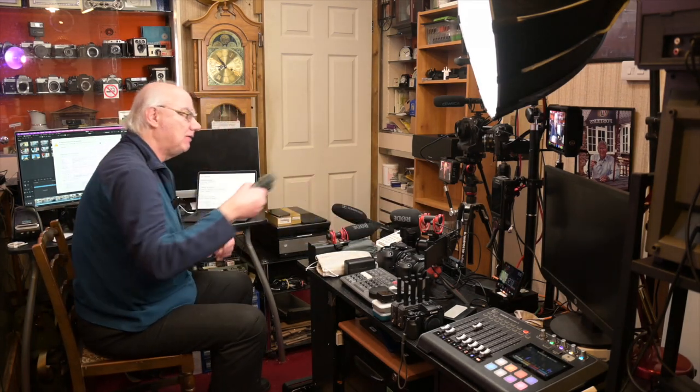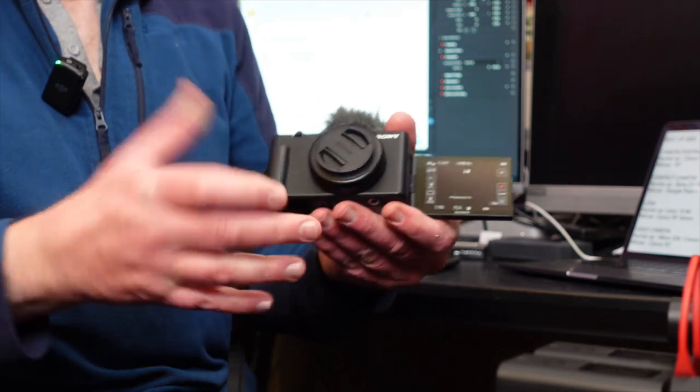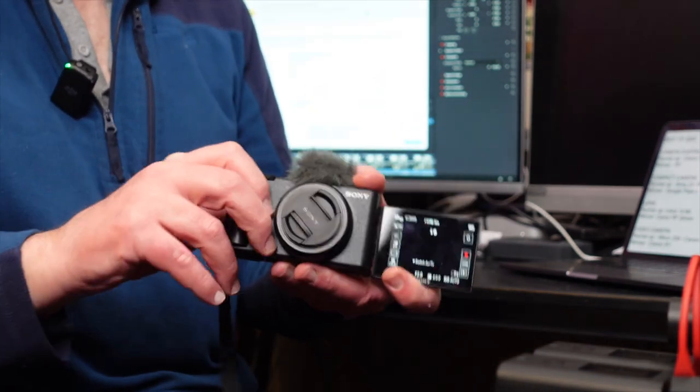Let's get into the first category: my favorite compact camera of 2022. I love going out with a compact camera — I don't always want to take out one of my bigger cameras. I've got three cameras in this category: two runner-ups and a winner. The first runner-up is the Sony ZV1F, which has an articulating screen and takes great photos and video.